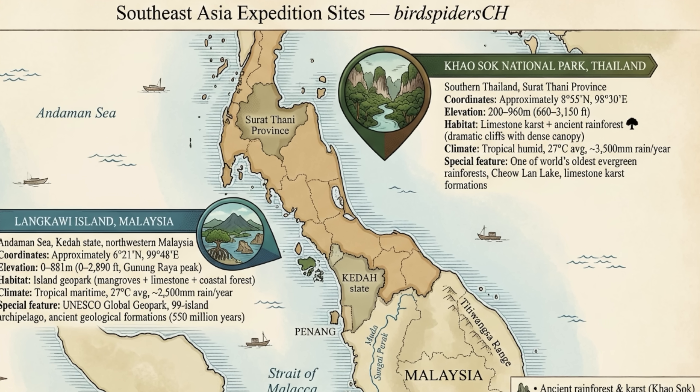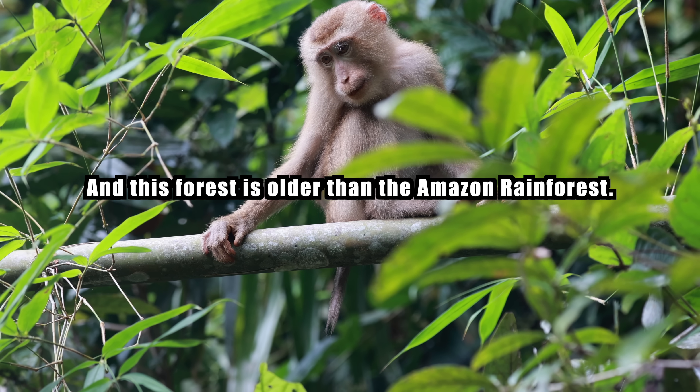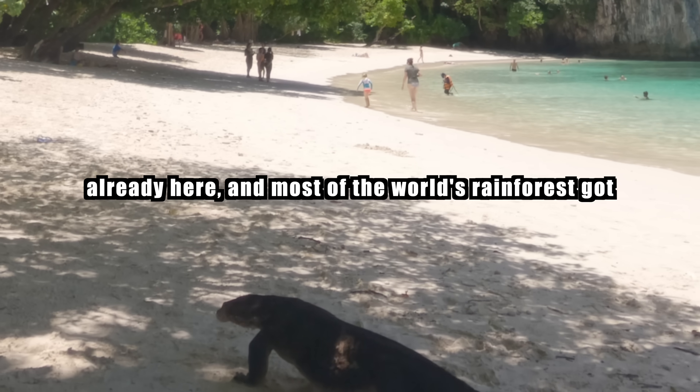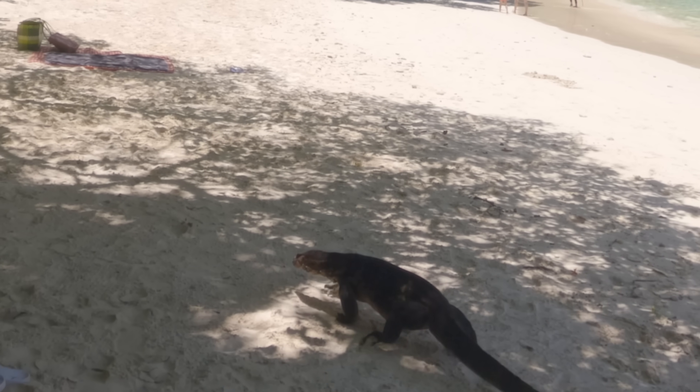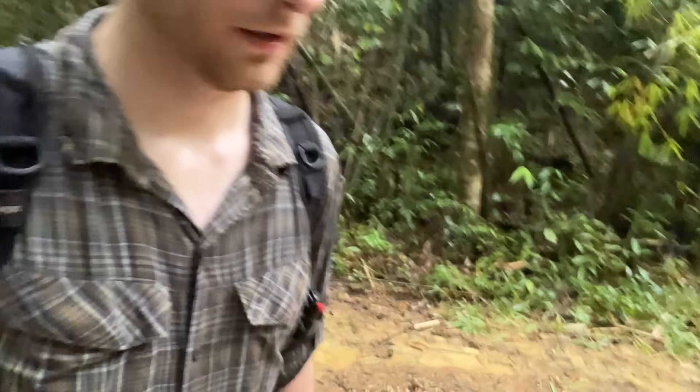But for now, let's head to Thailand. Different country, same story. This is Khao Sok National Park, and this forest is older than the Amazon rainforest. When dinosaurs were walking around, this forest was already here. Most of the world's rainforests got wiped out by ice ages, but this far south the ice never came. 160 million years old. So it's raining again, and so far no luck — everything is muddy. Only a few spiders found so far.